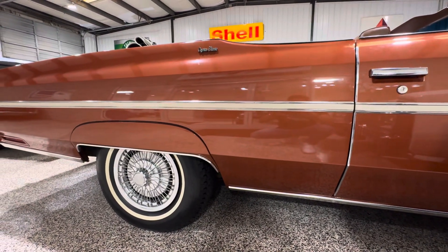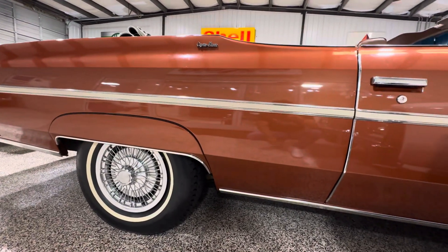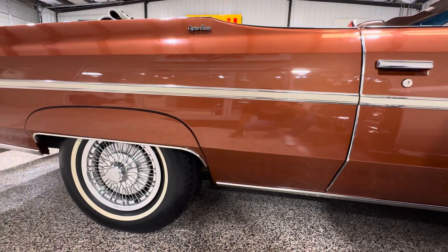Hey guys, it's Bill from Competition Cars, and we're on day two or three on this Caprice Classic Convertible.